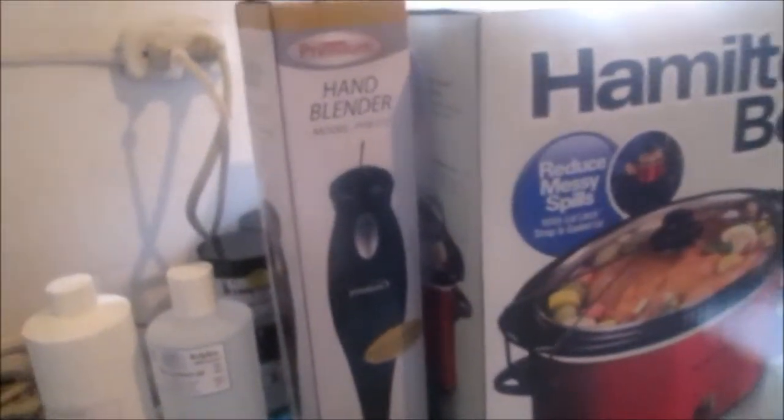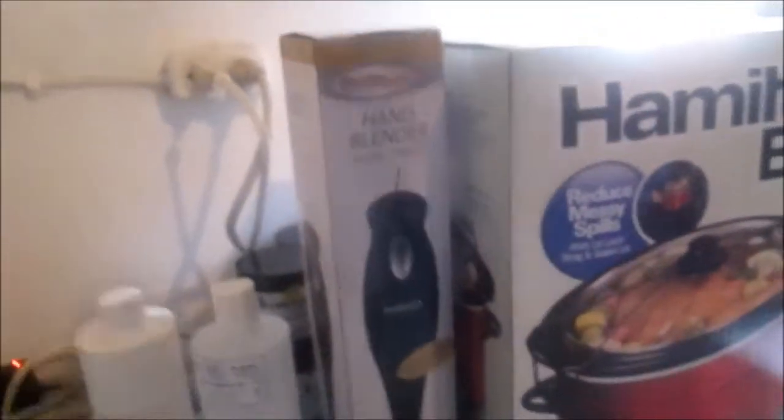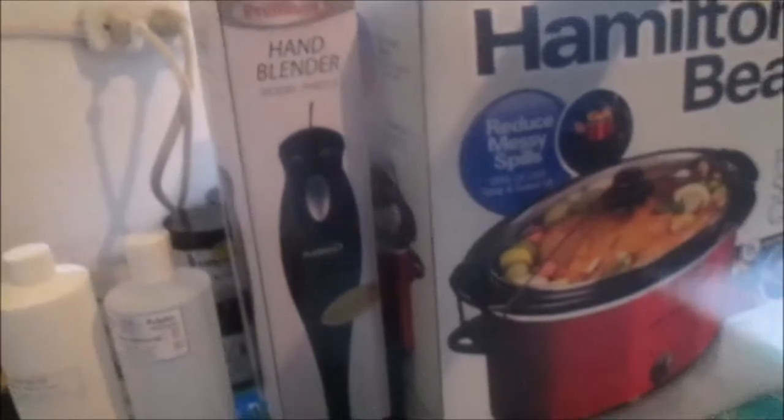Hello, this is Keisha Kalex Bath and Body Treats. I was out shopping for some goodies today. This is my old crock pot and my stick blender — these have been with me from scratch. I have been soaping for two years, so they've been through hell and back.